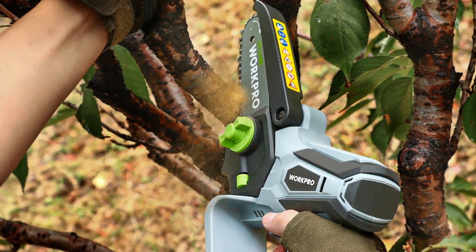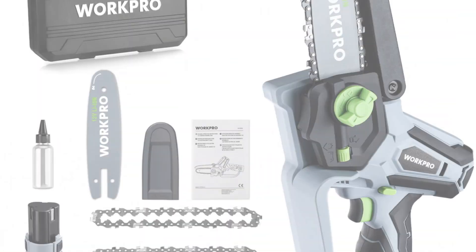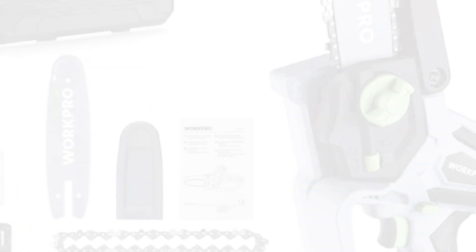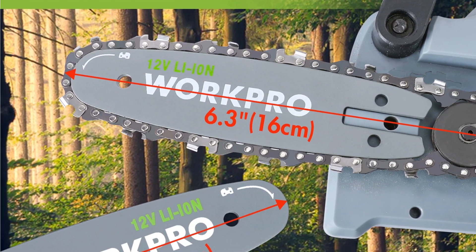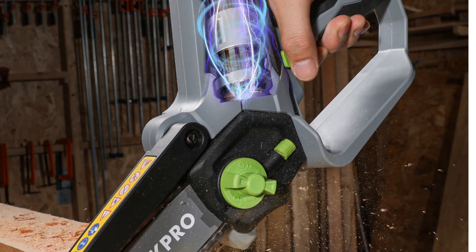It incorporates safety features such as a lock-off switch, spray deflector, and a 100-degree rotatable blade guard for a secure and comfortable cutting experience. With a rapid cutting speed and the ability to cut logs of approximately 10 to 11 cm in diameter in just 8 seconds, this chainsaw is powerful enough for various garden cutting needs.